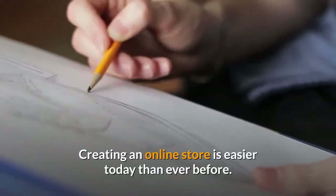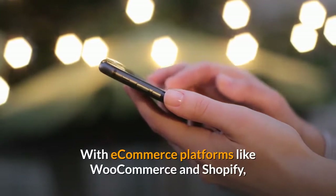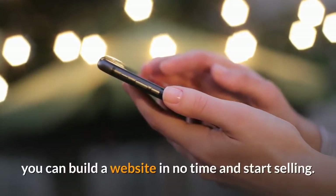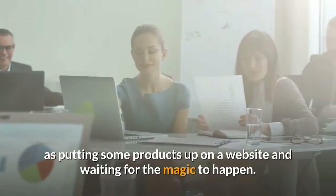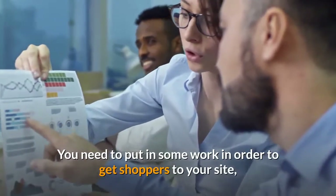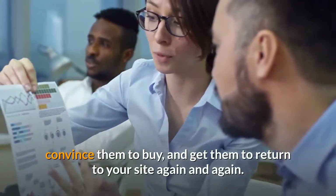Creating an online store is easier today than ever before. With eCommerce platforms like WooCommerce and Shopify, you can build a website in no time and start selling. But running an eCommerce business isn't as simple as putting some products up on a website and waiting for the magic to happen. You need to put in some work in order to get shoppers to your site, convince them to buy, and get them to return again and again.